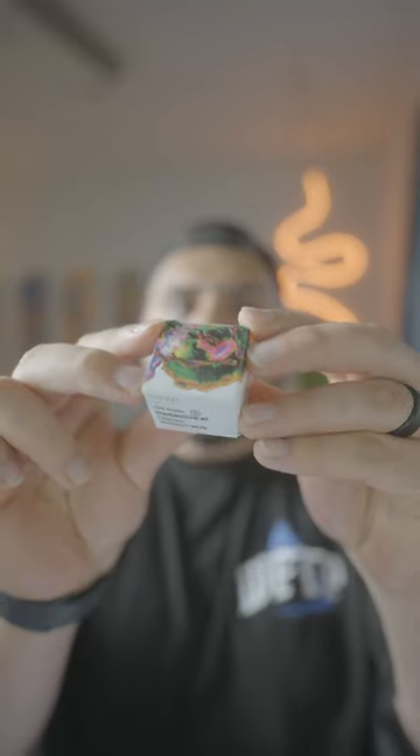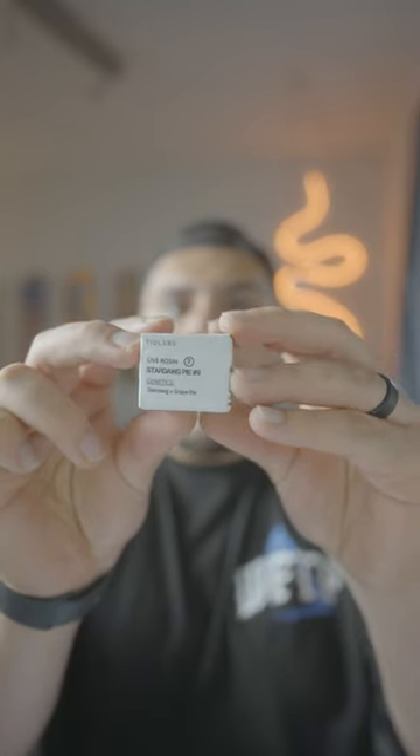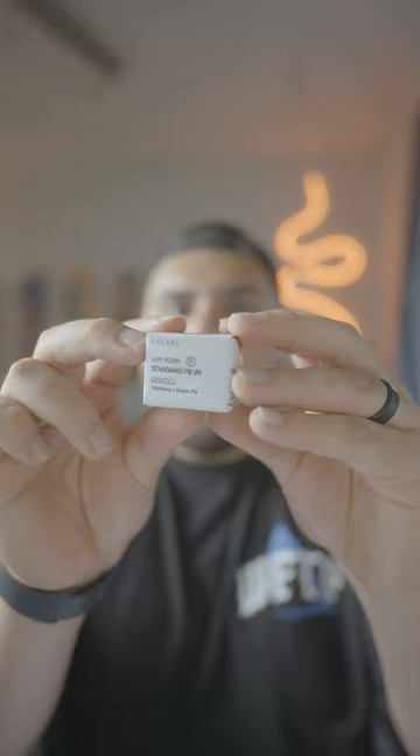And last but not least, we got ourselves a 710 Labs 1g Puck of Stardog Pie — Stardog X Great Pie — Super Fire Rosin. And that right there was what we were able to get at the grand opening of Catalyst. Let me know down in the comments below — was this well worth it?